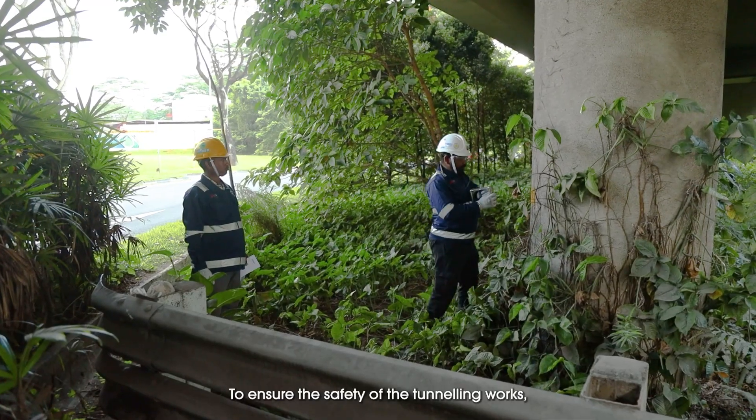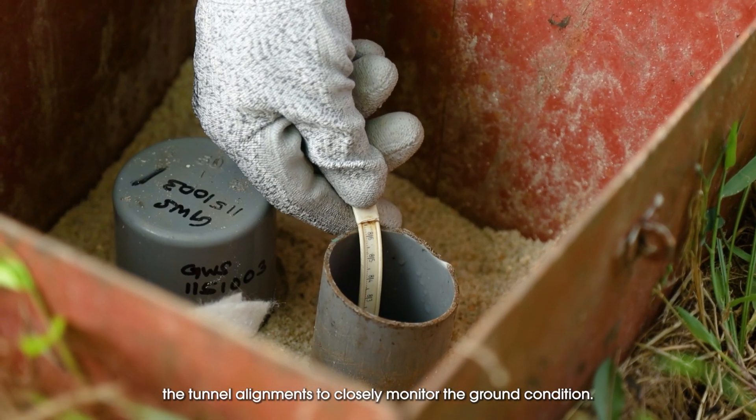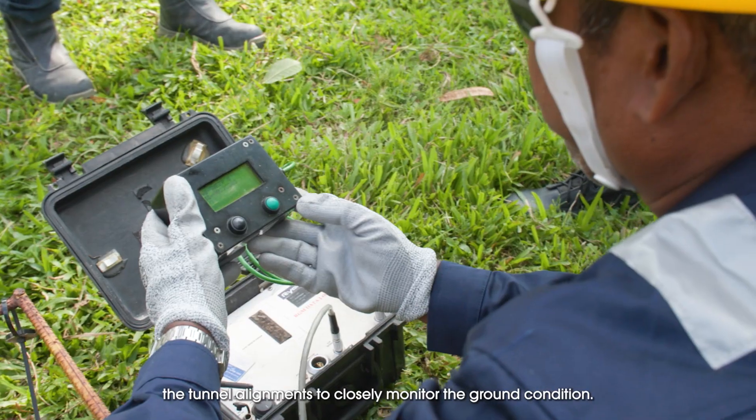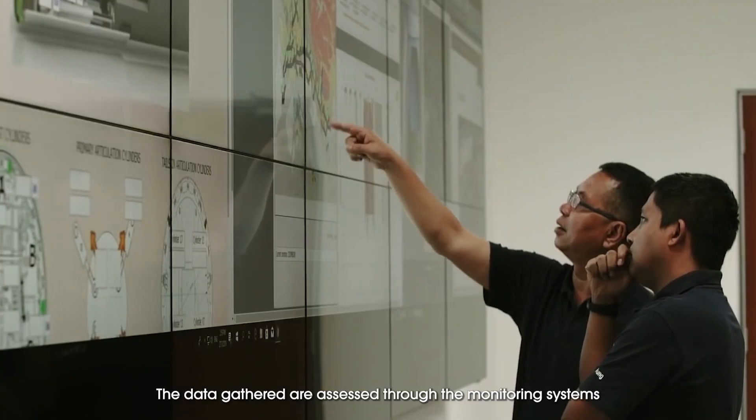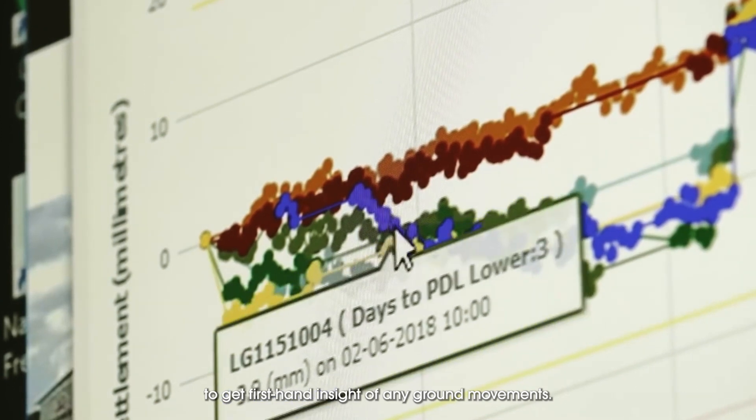To ensure the safety of the tunneling works, a wide myriad of instruments were installed along the tunnel alignments to closely monitor ground conditions. The data gathered are assessed through the monitoring systems to get first-hand insight of any ground movements.